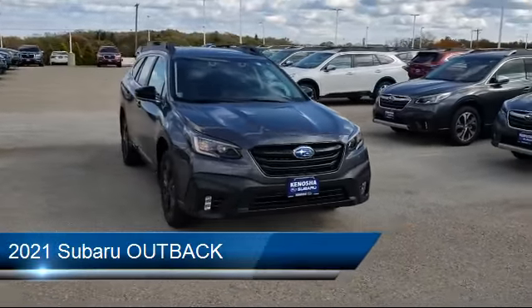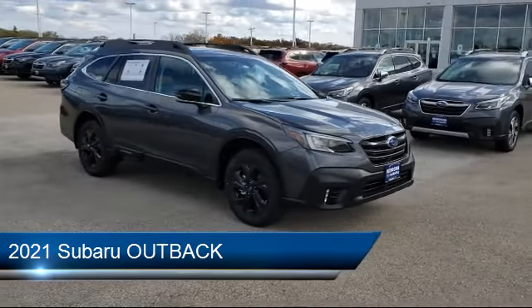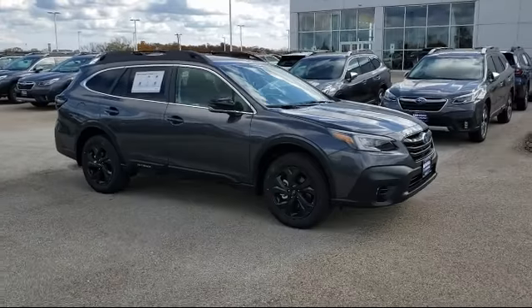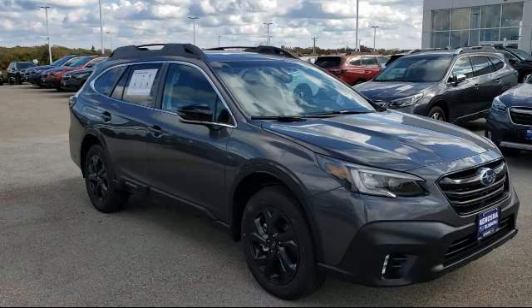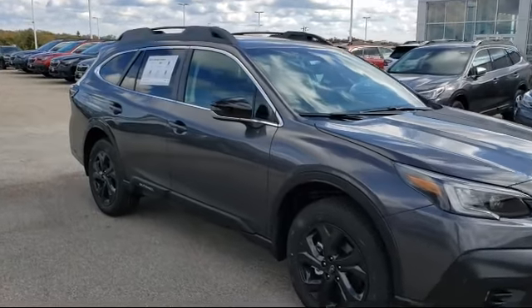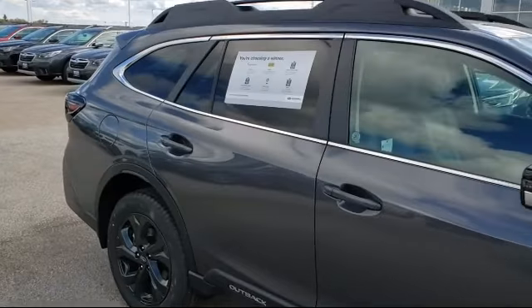It comes equipped with a leather-wrapped steering wheel, steering wheel controls, heated front seats, all-wheel drive, stability control, keyless entry, remote start system, blind spot monitor, Bluetooth smartphone integration, and lane keep assist.